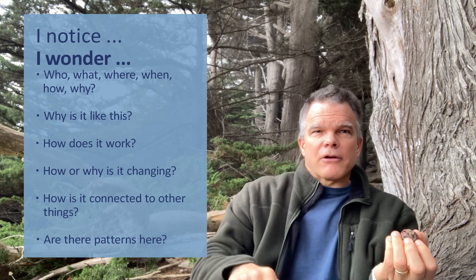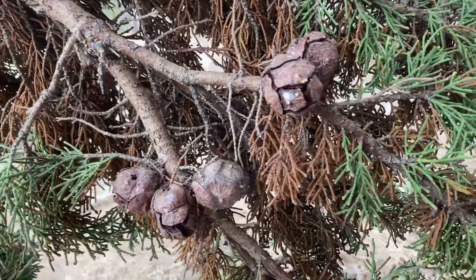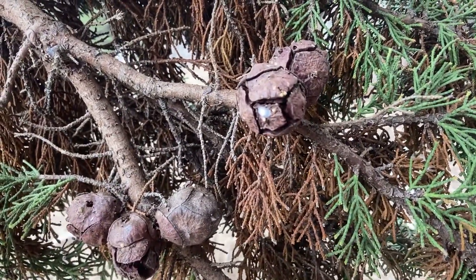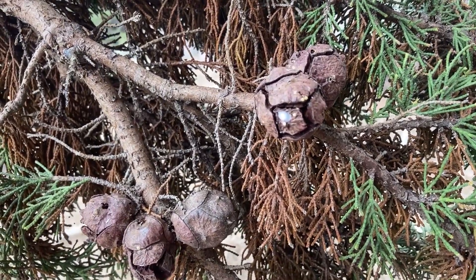The more you work at this, the better you'll get. Try this now with the object you're looking at. Let's shut off the video and see how many questions you can come up with in about a minute.